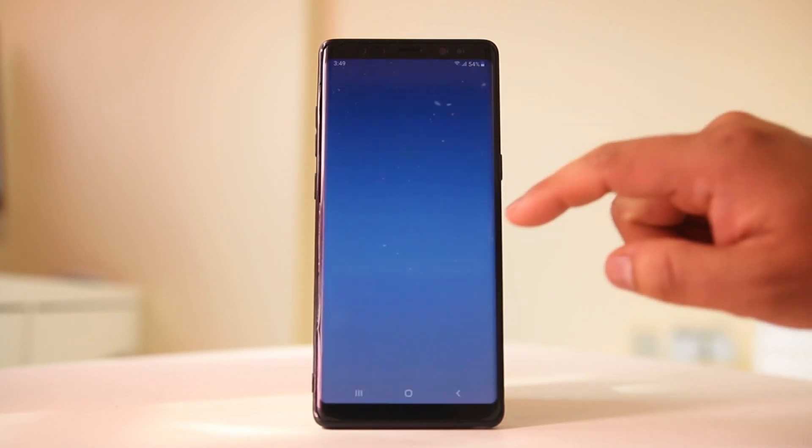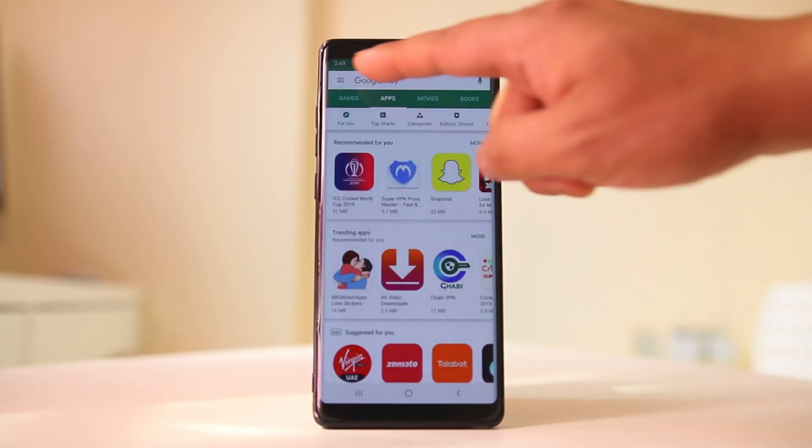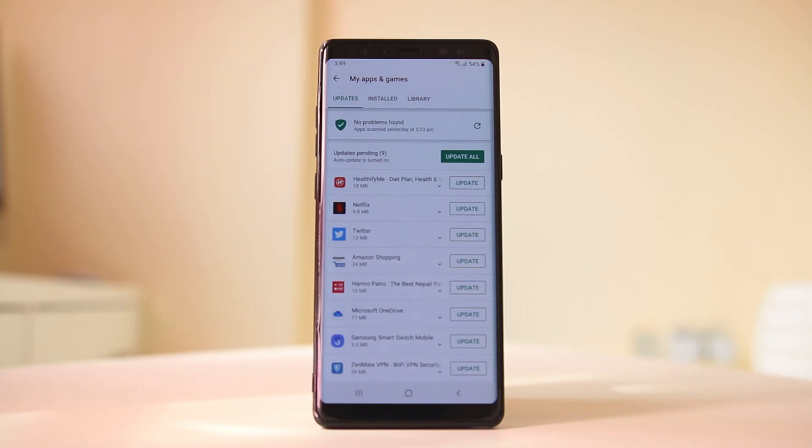Also, go to the Google Play Store, open the menu option, and go to My Apps and Games. Check if there are pending updates for applications on your Android device — sometimes an app may be causing an issue and an update will fix it. Select Update All to update all pending applications.